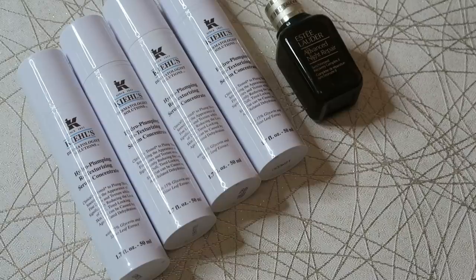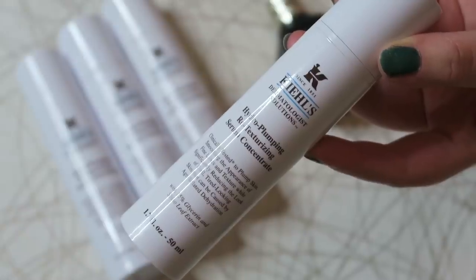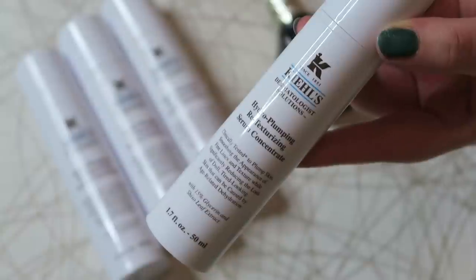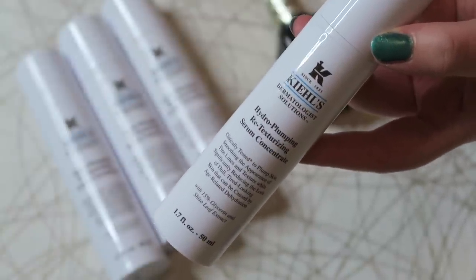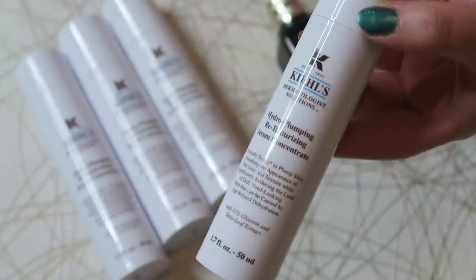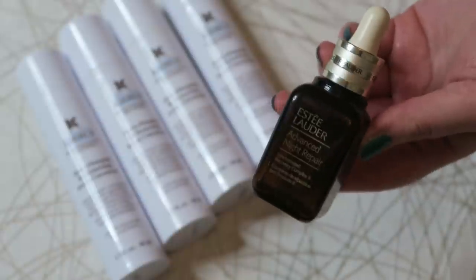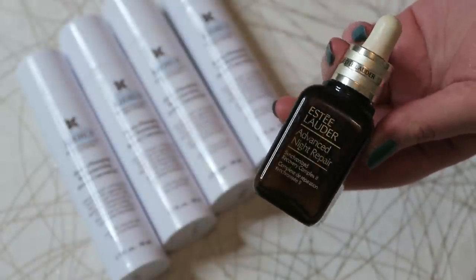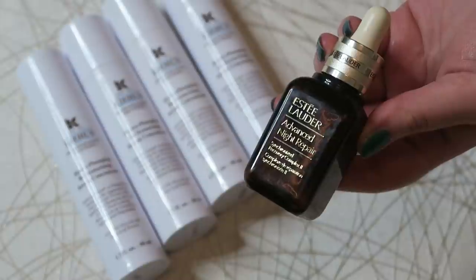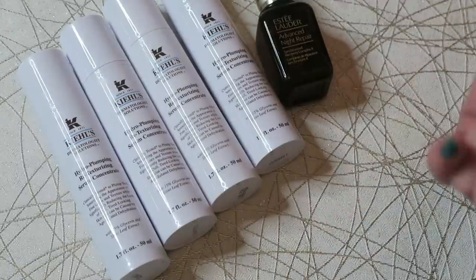Serums are an area where I really know what I like. I used up four of the Kiehl's Hydroplumping Retexturising Serum Concentrate. It's super lightweight and basically hydrates your skin — I can always tell when I'm using it versus when I'm not. I've not been using it this month just to use up other things, and I'm super excited to put it back into my routine. The other serum I finished was the Estee Lauder Advanced Night Repair. If you've watched my channel you know I love this — it's repairing, it plumps my skin, and no matter how irritated my skin is I know it's going to help. I'm a big fan of both serums.